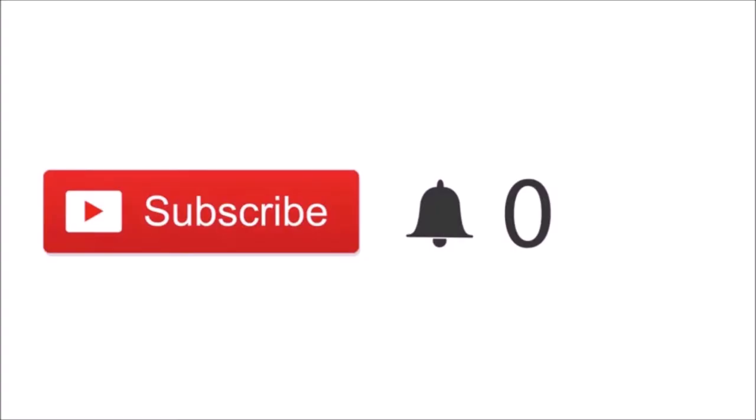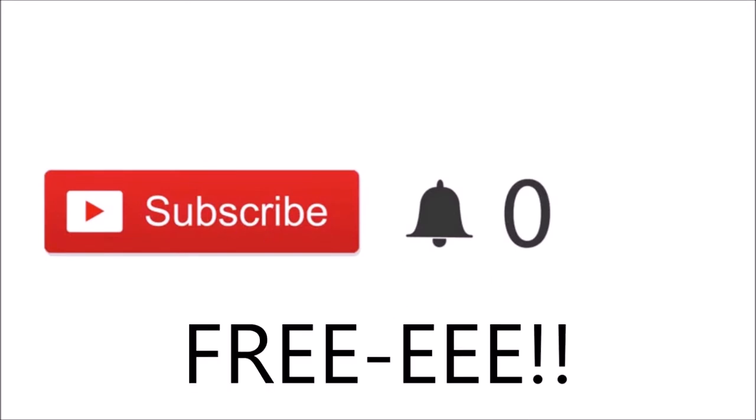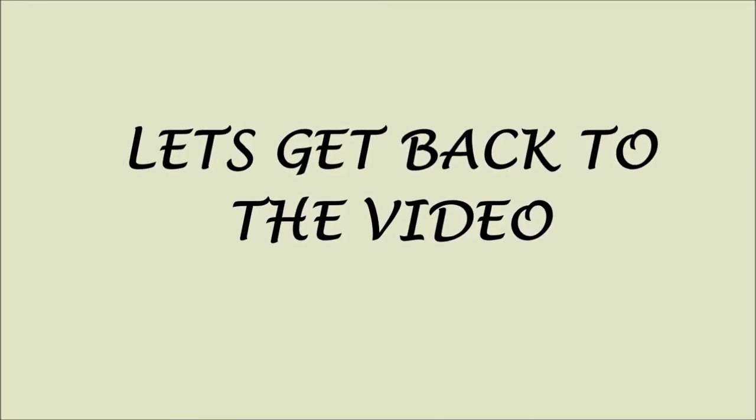If you just so happen to have just clicked on my video and you are new, please click the red subscribe button. Here they are guys — if you click on these buttons, you'll be part of my channel and you'll be notified when I post new videos. And most importantly guys, it's free. Thank you so much for subscribing. Love ya! Let's get back to the video.